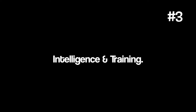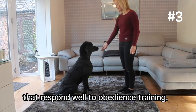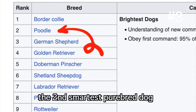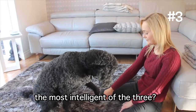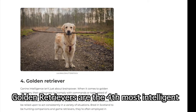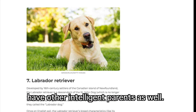Intelligent training — make no mistake, the Poodle, Golden Doodle, and Labradoodle are all highly intelligent dogs that respond well to obedience training. In fact, the Poodle is ranked the second smartest purebred dog, only behind the Border Collie. So does that automatically make the Poodle the most intelligent of the three? Well, not always. Golden Retrievers are the fourth most intelligent, while Labradors are the seventh smartest purebred. So both hybrid doodles have other intelligent parents as well.